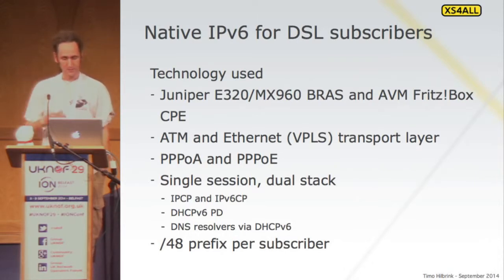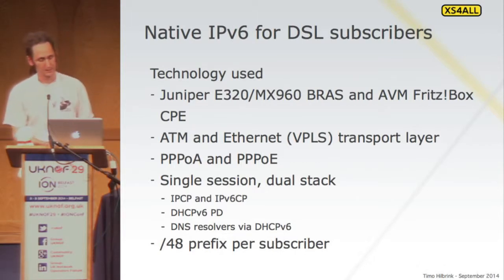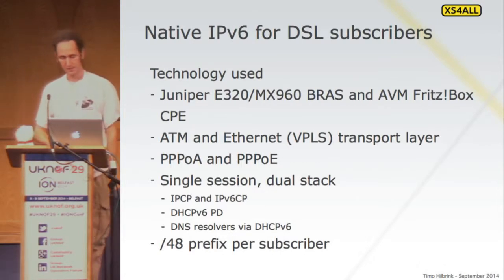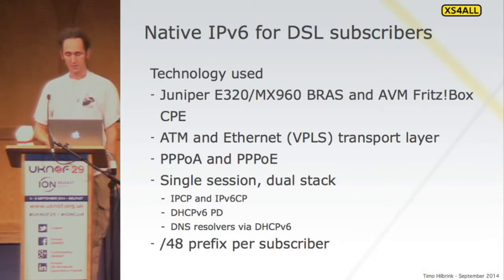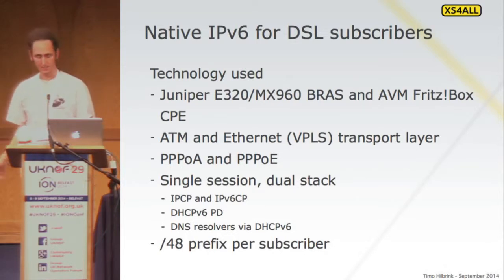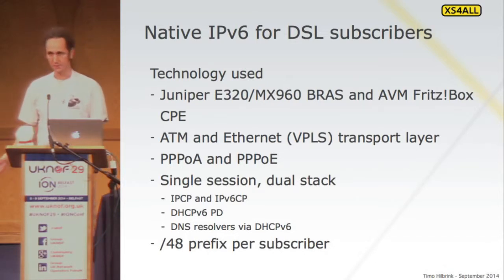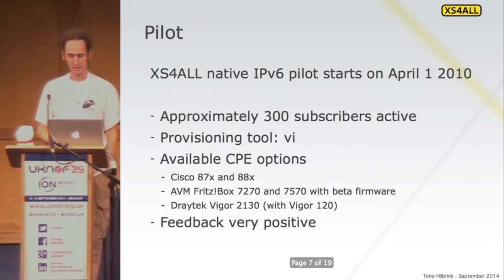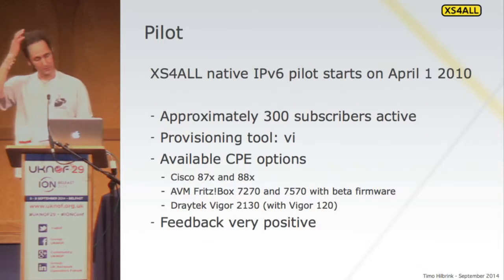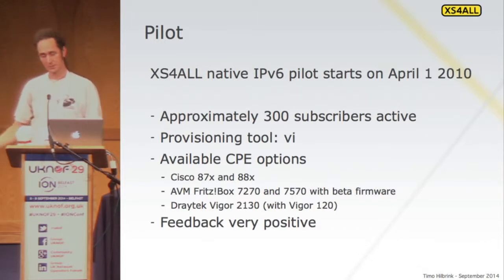This is the equipment we use: Juniper equipment and AVM Fritz!Boxes as CPE. We have a single-session dual stack, and we hand out a /48 prefix per subscriber. We started with piloting friendly users and employees to see if the equipment would support it — we did that before 2010 already, in the years leading up to it.